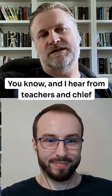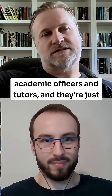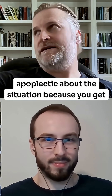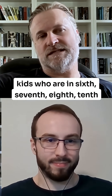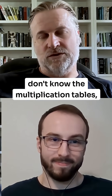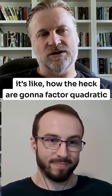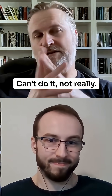Teachers, chief academic officers, and tutors are just apoplectic about the situation — you get kids who are in 6th, 7th, 8th, 10th grade still finger counting, don't know the multiplication tables. How are you going to factor a quadratic when you don't know the multiplication tables? You can't do it. Not really.